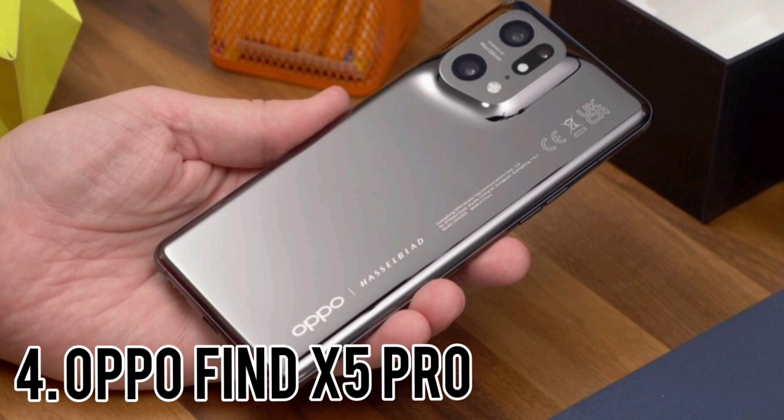Advanced camera stabilization, bigger battery, and a more premium build — looking at the spec sheet, these are perhaps the key improvements that the Oppo Find X5 Pro brings over last year's model. It may not sound like much at a passing glance, but the Find X3 Pro was good enough to be tough to improve on.